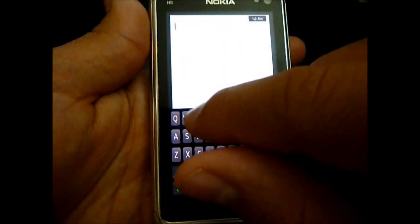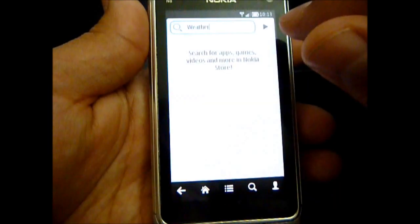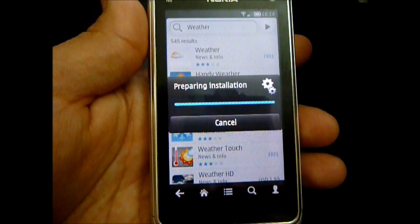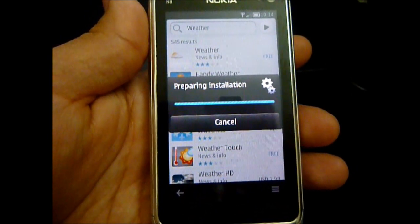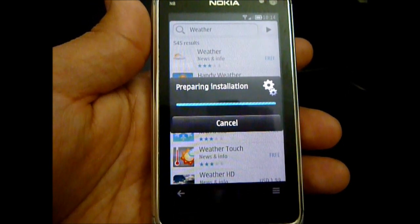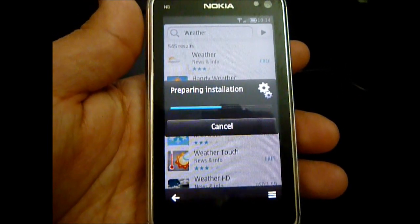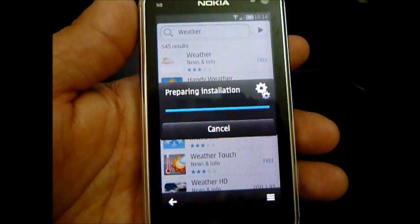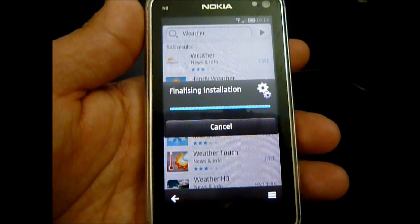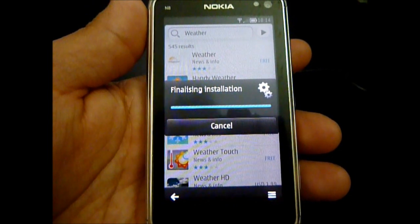Here's the search. Let's type in and check out weather apps and see what we come up with. Right now it's going ahead trying to install that application. Since that application is based on Qt coding, it's going to do this installation process, which is a little bit clunkier than I'd like. Standard Symbian applications will be installed in the background — you won't even see this prompt. But this shouldn't take too long; it's already finalizing. Then we'll check out some of the results we got back when I searched for weather.